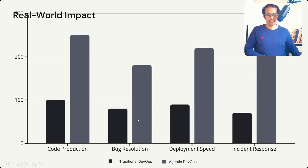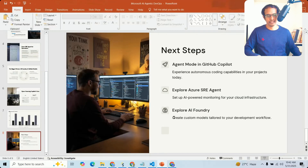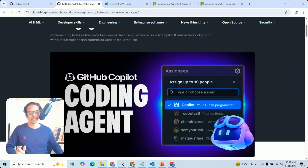Now let us look at the real-world impact by comparing traditional DevOps versus Agentic DevOps. In areas like code development, bug resolution, deployment speed, and incident response, there is a huge change. We have now covered agentic models, GitHub Copilot models and modes, Azure SRE Agent capabilities, and Azure AI Foundry.